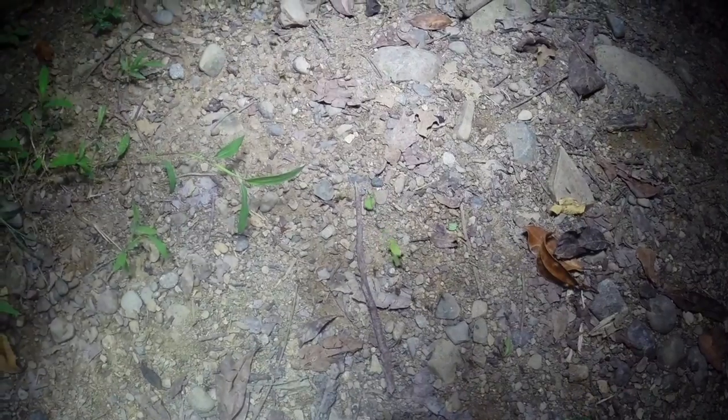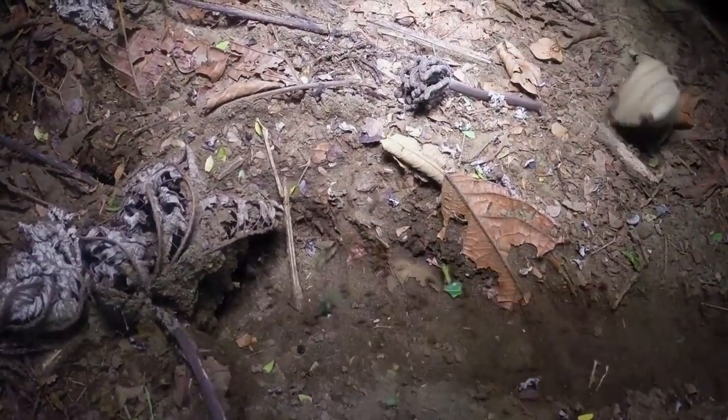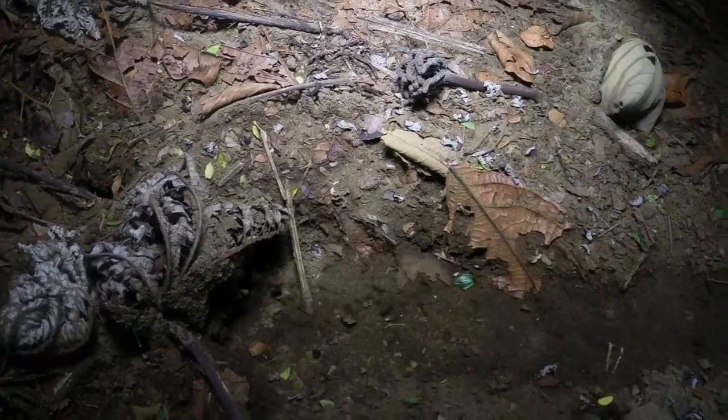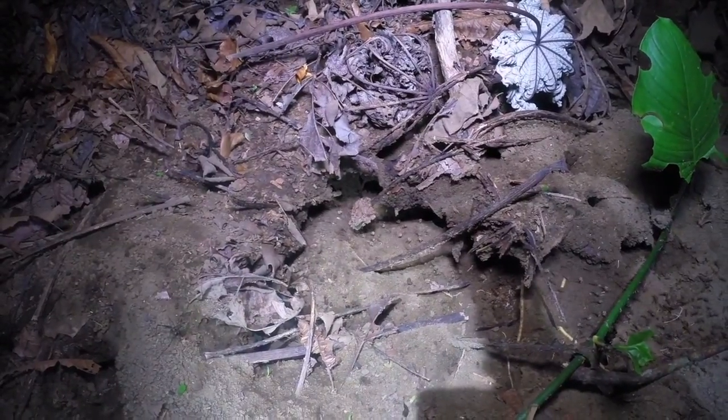Crossing the trail are a column of leafcutter ants. These ants have a mutualistic relationship with fungi in the family Lepiotaceae, which is farmed inside the ant colony. The leaves are brought back to the nest to feed the fungal garden. A large ant colony can take up as much as 6,500 square feet and contain 8 million individuals.